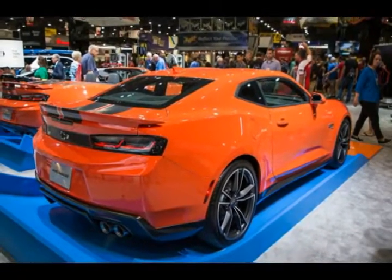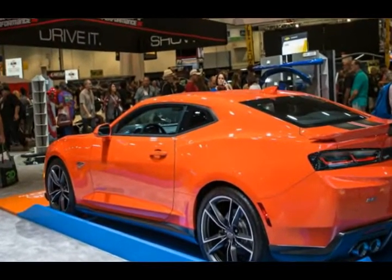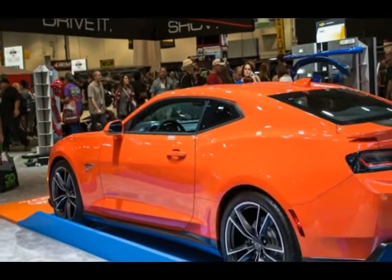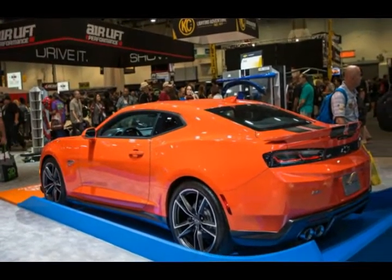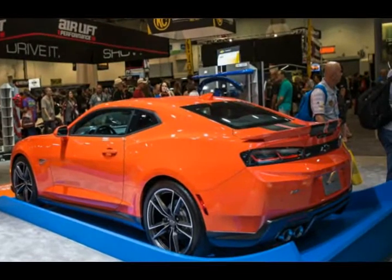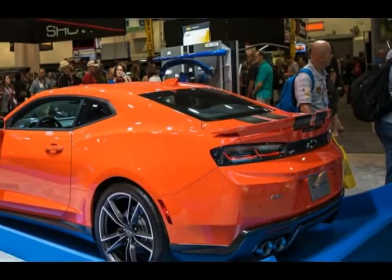The special edition can first be seen at Chevrolet's SEMA stand between October 31st and November 3rd, alongside the Colorado ZR2 Night and Dusk Editions and the Centennial Edition Silverados and Colorados. They will become available for order in the first quarter of 2018.